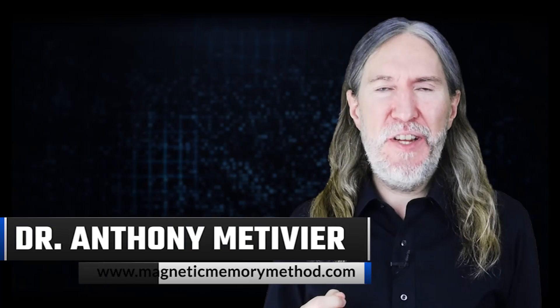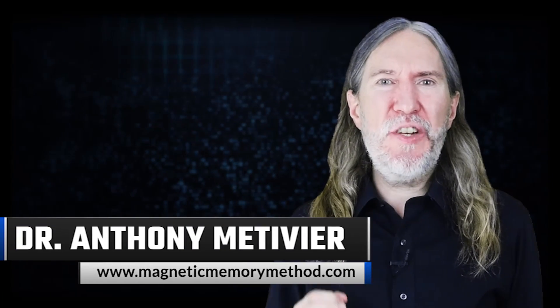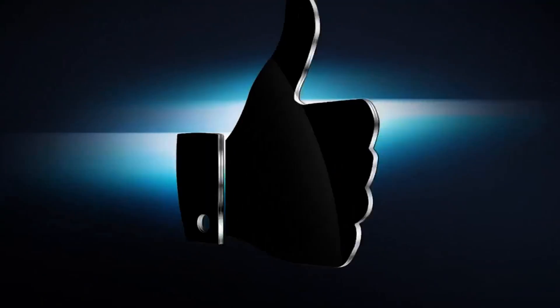This is Anthony Metivier from magneticmemorymethod.com, inviting you to get subscribed if you're new here, hit that thumbs up and enable notifications so you don't miss a thing.